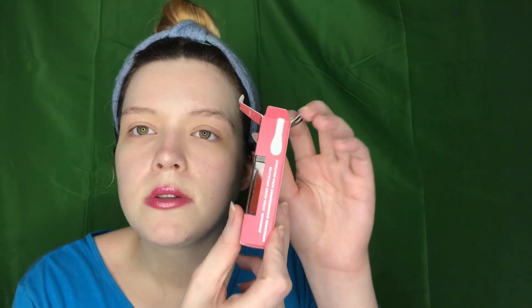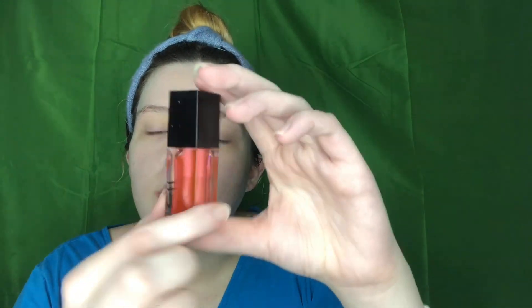My choice item this month is the ELF Glow Reviver Lip Oil infused with apricot oil. I've been wanting to try these lip oils — this one has the big doe-foot applicator and it's in Pink Quartz. It's a full size and a really good brand — affordable and I really recommend them. It looks like it was inspired by Dior's lip glosses. Here's what the color looks like and that's the doe-foot applicator. On the back it says Glow Reviver Lip Oil.